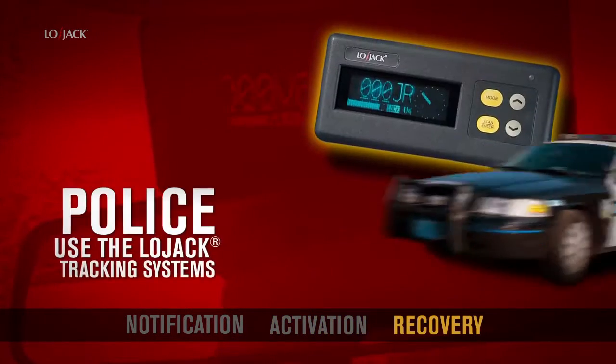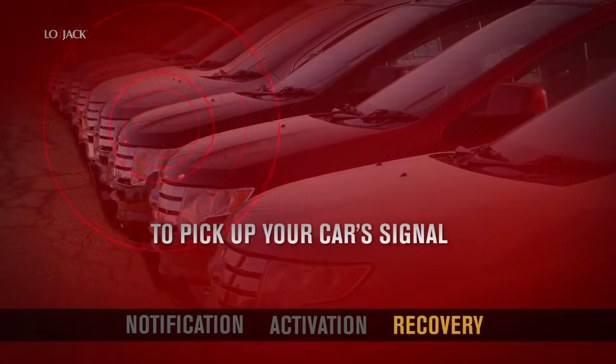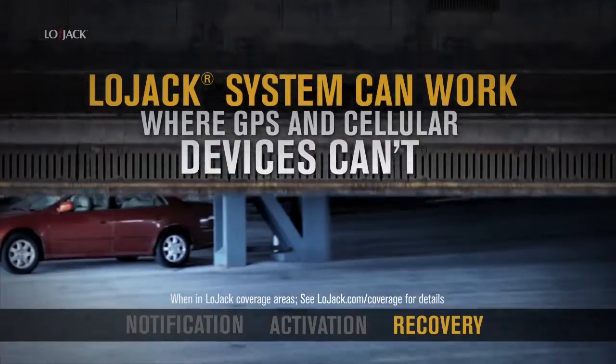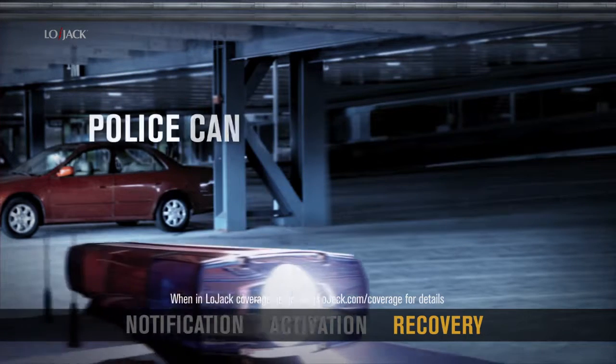Police use the LoJack tracking systems installed in their vehicles to pick up your car's signal. Because the LoJack system can work where GPS and cellular devices can't — through concrete and steel — police can track your vehicle.